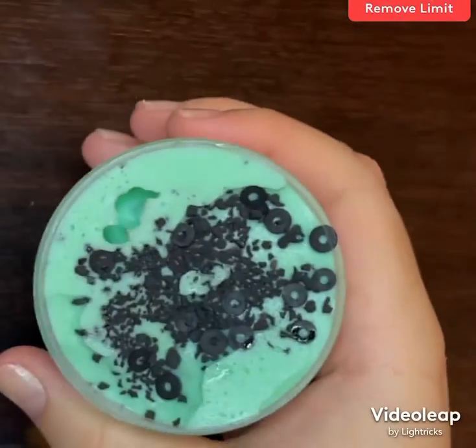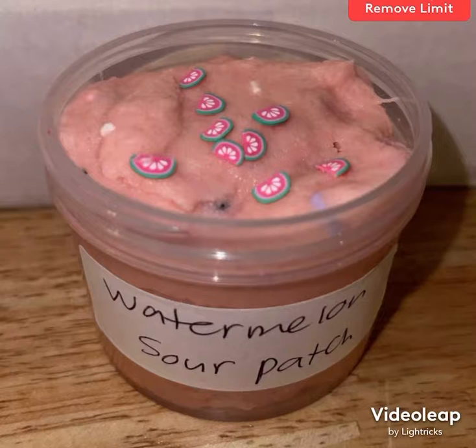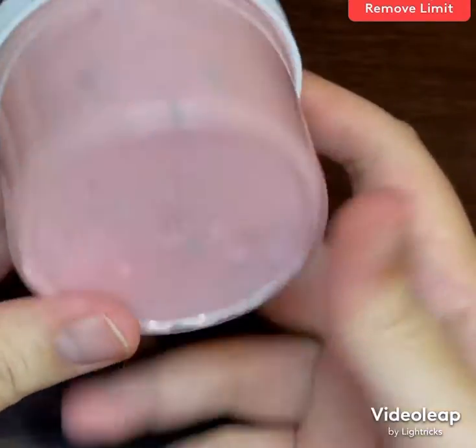fake Oreo pieces and it smells just like the real thing. As soon as I saw these fimo slices that look like watermelons, they reminded me of watermelon sour patch, which is my favorite sour patch — so that is what I themed this slime after, and of course it is scented a lovely watermelon scent.